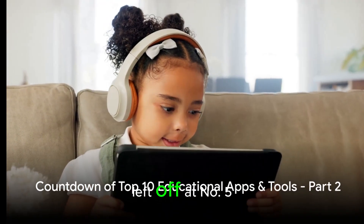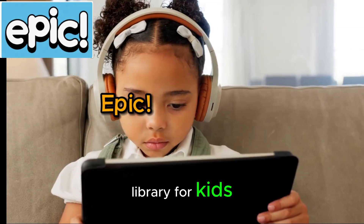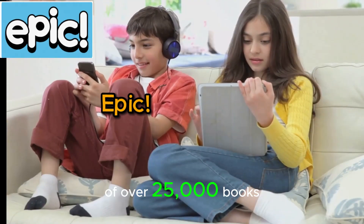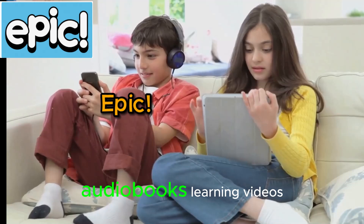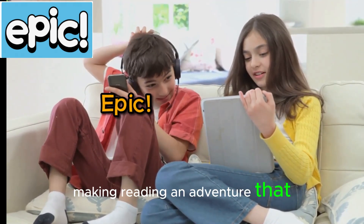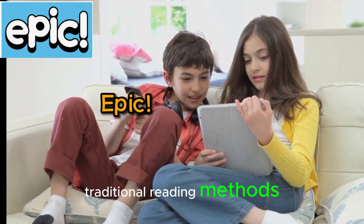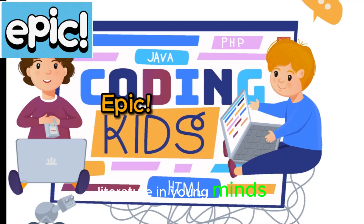Picking up from where we left off at number 5, we have Epic, a digital library for kids. This app boasts a collection of over 25,000 books, audiobooks, learning videos, quizzes, and more, making reading an adventure that never ends. By turning the page on traditional reading methods, Epic fosters a love for literature in young minds.